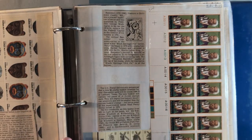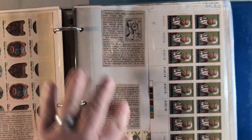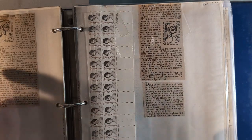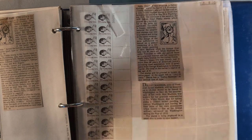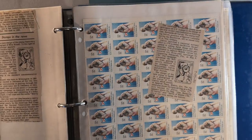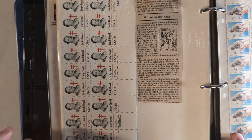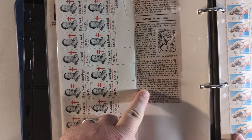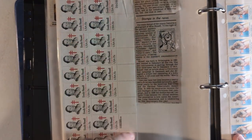Here we have another - looks like a half sheet of stamps and a booklet of stamps - both with write-ups, very nice. Another section and another section with write-ups. And then here is another section of stamps with another article - this one from a column called 'Stamps in the News.'